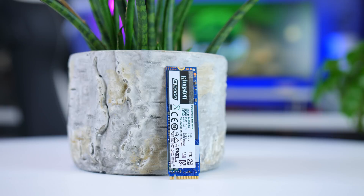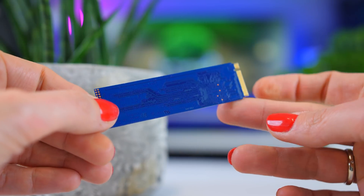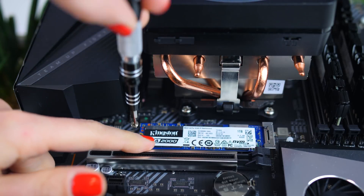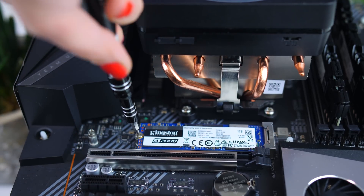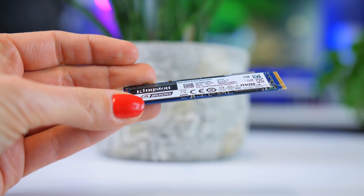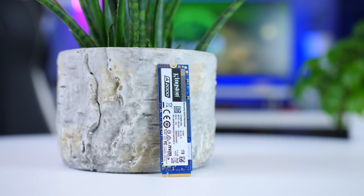On the surface, the Kingston A2000 doesn't really look special. I do wish they had opted for a black PCB, however, as the bright blue just makes it look cheaper for no good reason. I know that for most builds you will never even see it, but if you are planning a sleek build with an SSD in view, you should keep this in mind. I do like that all components are on the top side, so if you have a motherboard with an M.2 shield, it will touch all of them, even though heat is not really a concern for this drive.